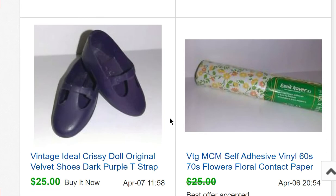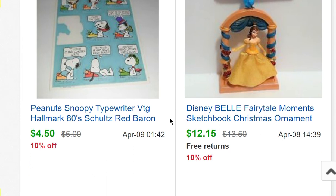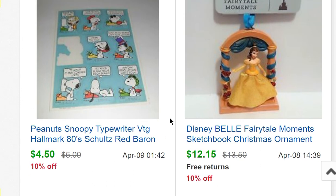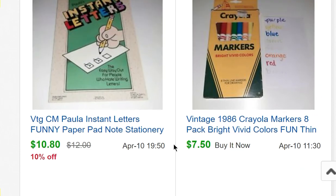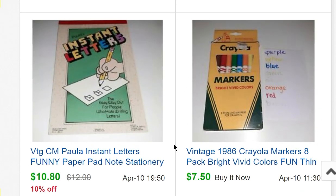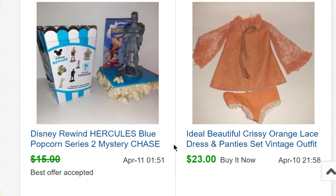Those doll shoes can be a real bolo. A Disney store bell ornament sold for $12.50 — I think I paid about $2.97. A partial sheet of vintage stickers for $4.50. Some vintage Crayola markers from 1986 — not all working, I got them for free — sold for $7.50. An old stationery tablet from my collection sold for $10.80.